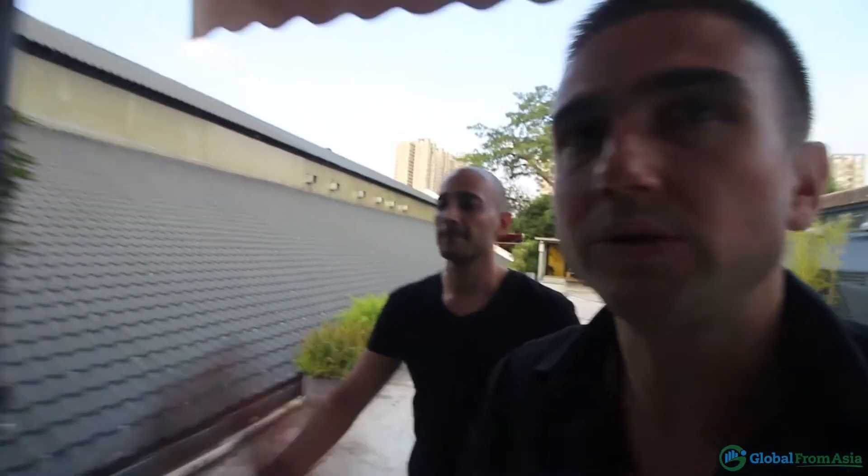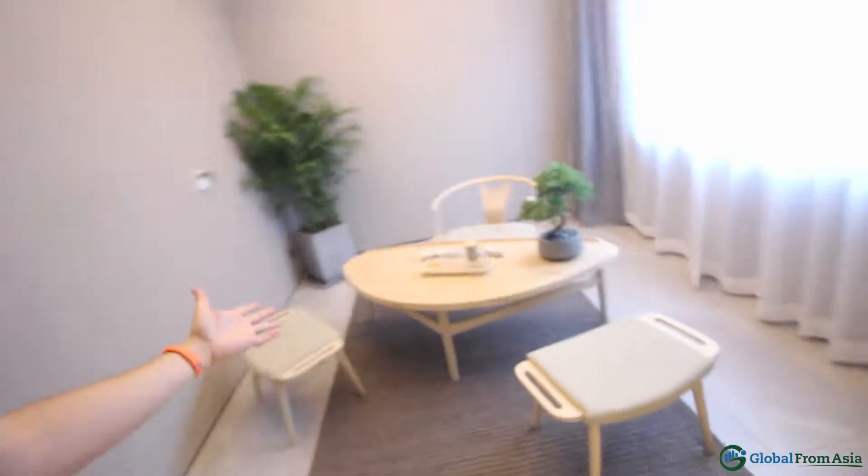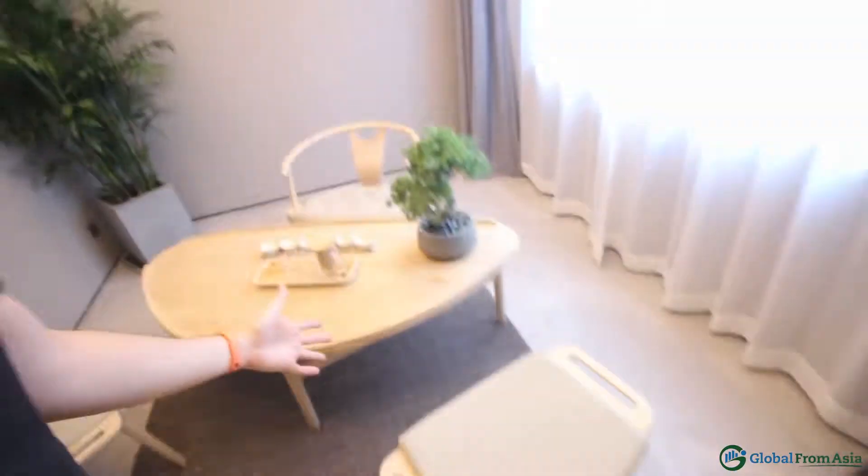Upstairs of our venue — we have the whole venue, two floors — is our mastermind and speaker area. So if someone is a speaker or a VIP ticket holder, they can get access to this area. We'll also have the masterminds here the day before the event. This has got to get set up. We invest a lot of money upgrading the furniture, but maybe we can have some bonsai action here if some of the hosts of the masterminds or our top speakers want to use this area for their session.